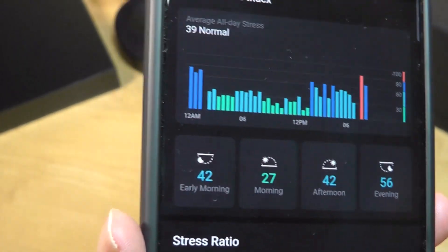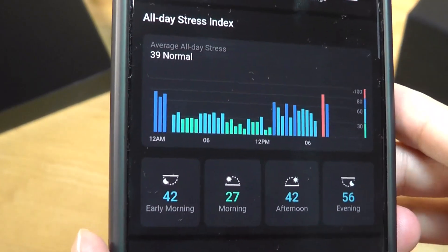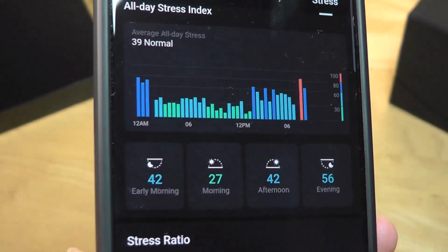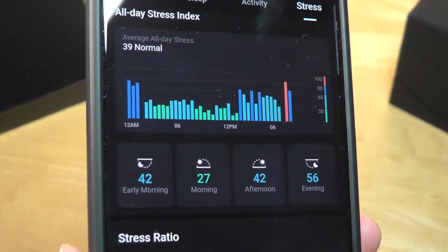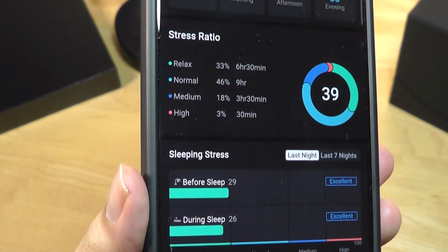In this example, stress gets a little higher closer to evening, which is typical for human bodies. When you first wake up in the morning after getting plenty of rest, you're at the lowest stress point of your day. You can also take a look at before versus after sleep comparisons.